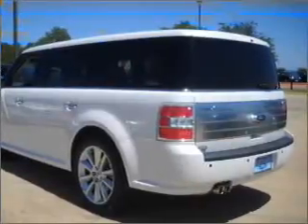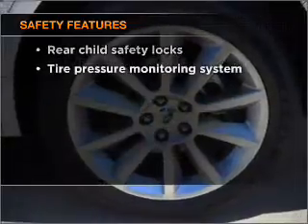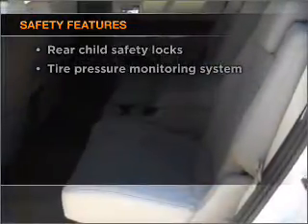Power door locks, power windows, power steering, cruise control. And for your peace of mind, the following safety equipment is included: stability control. Call today to schedule a test drive.